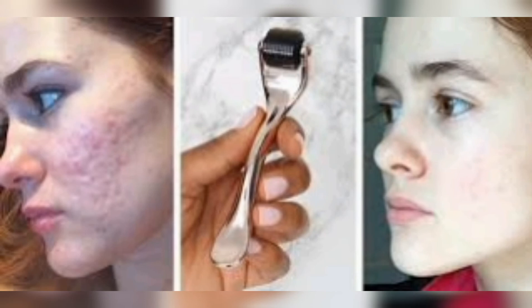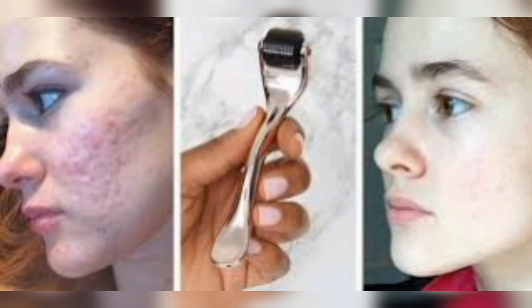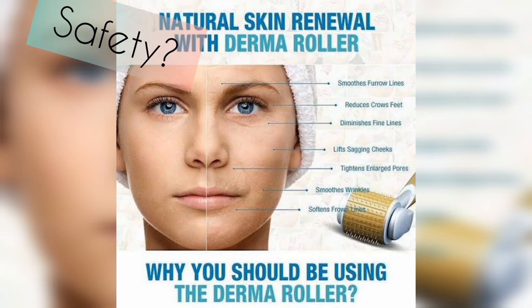It is a little bit of an open pores treatment. You can use derma rolling — it is safe to try. Thank you.